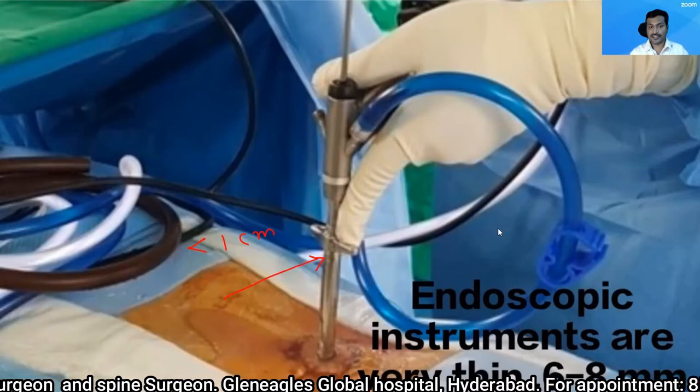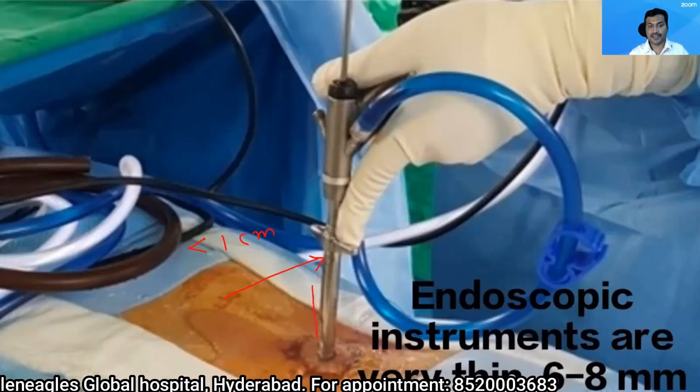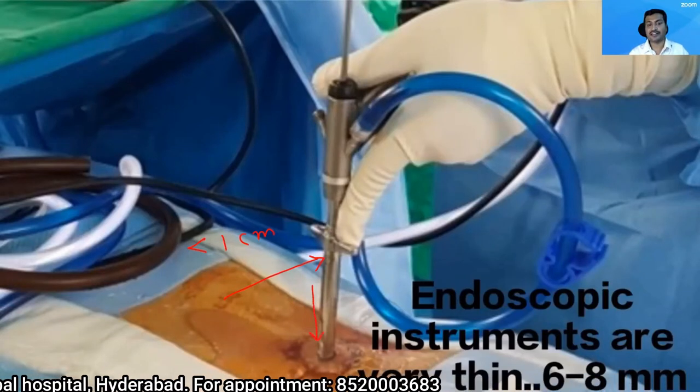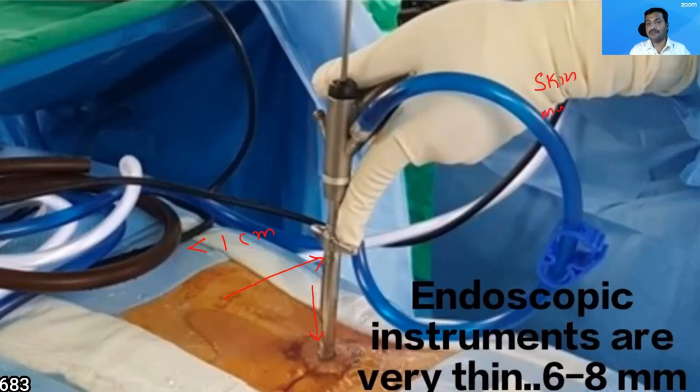Because the endoscope is a narrow instrument, I can reach the slipped disc — the disc which has herniated — causing minimal injury to the skin. So it causes minimal injury to the skin, the muscles, and the bones.